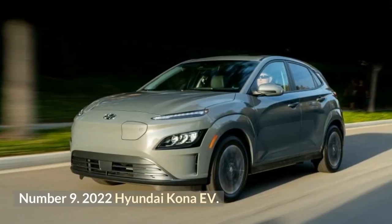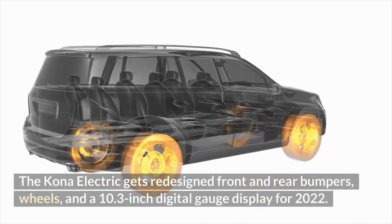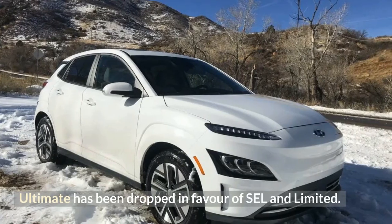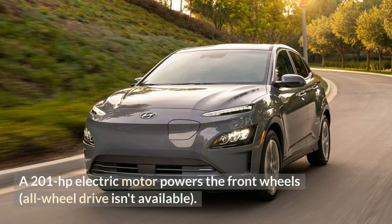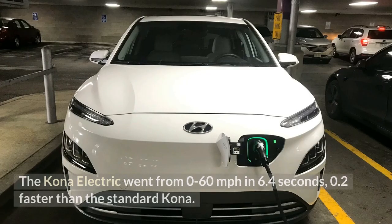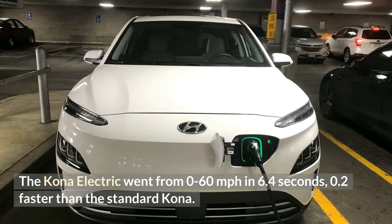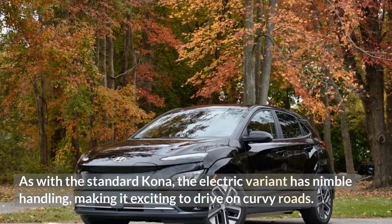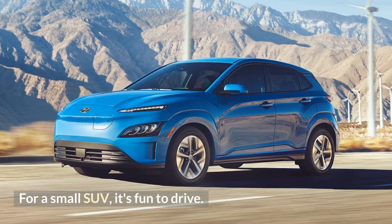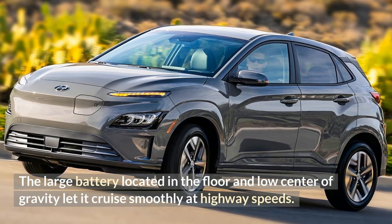Number 9: 2022 Hyundai Kona EV. The Kona Electric gets redesigned front and rear bumpers, wheels, and a 10.3-inch digital gauge display for 2022. Ultimate trim has been dropped in favor of SEL and Limited. A 201-horsepower electric motor powers the front wheels; all-wheel drive isn't available. The Kona Electric went from 0 to 60 mph in 6.4 seconds, 0.2 seconds faster than the standard Kona. It has nimble handling, making it exciting to drive on curvy roads. The large battery located in the floor and low center of gravity let it cruise smoothly at highway speeds.